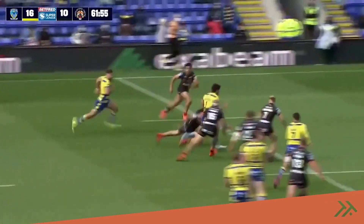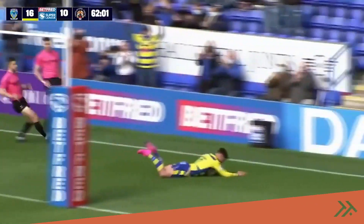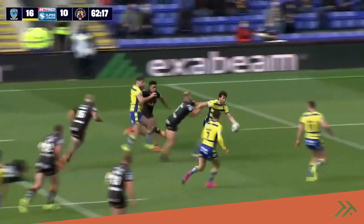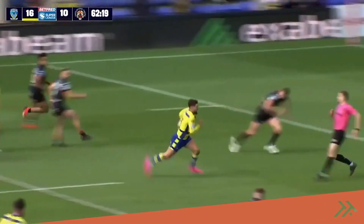Widdop again. Widdop through the gap — he's got support inside for Widdop. Widdop's got the legs, Widdop's got the pace, Widdop's got the try, and Warrington stretch their lead.